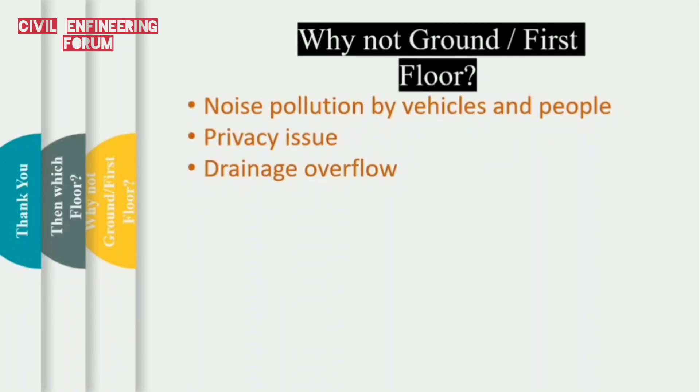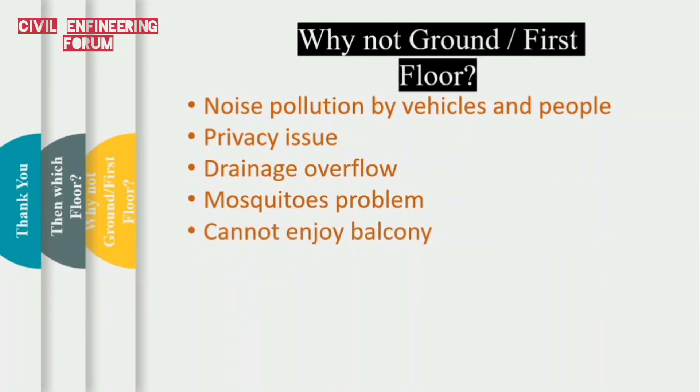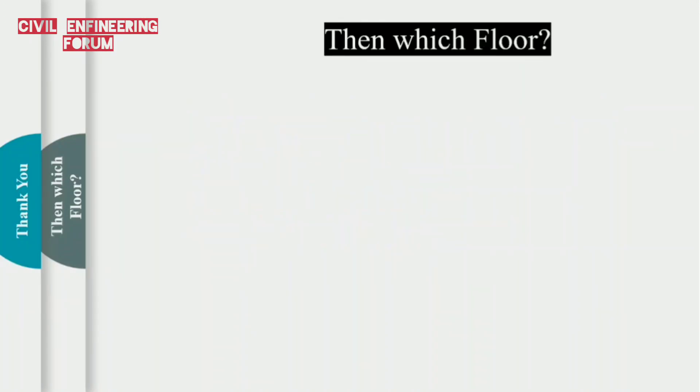Drainage overflow is an issue for people living on a level equal to or lower than the road level — overflowing of drainage, though rare, is worth considering. The fourth point is mosquitoes: due to soil and greenery outside, mosquitoes will always be a major problem on lower floors and sometimes would not allow us to open the window. The last point is that people on the ground floor will not get a balcony, and those on the first floor will not enjoy the view and ventilation of the balcony compared to higher floors.